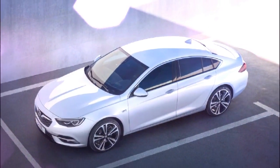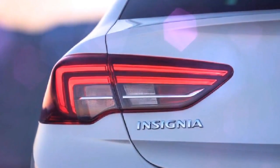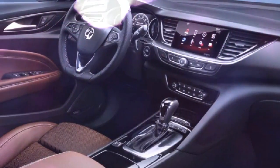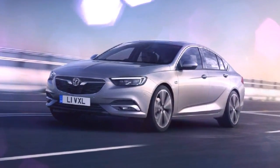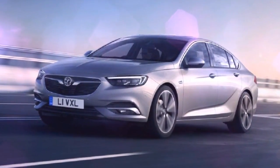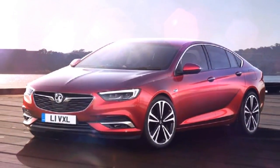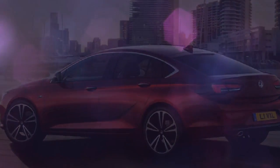The Insignia Grand Sport is the first Vauxhall to feature the firm's new 138 BHP 1.5-litre turbocharged petrol engine, but the running costs champion is likely to be the 1.6-litre diesel, available in 109 and 134 BHP guises. The lower-powered version records CO2 emissions of 105g/km.